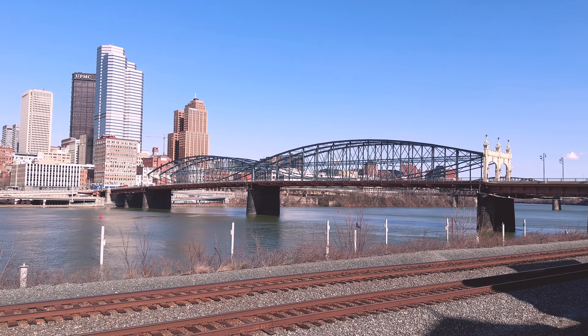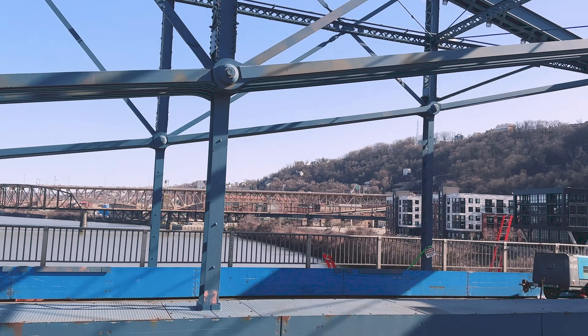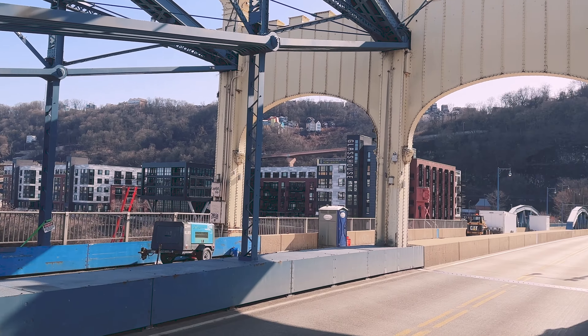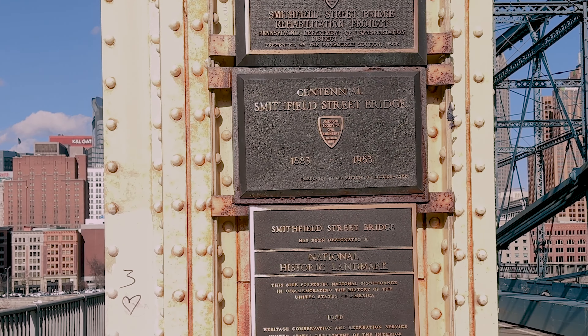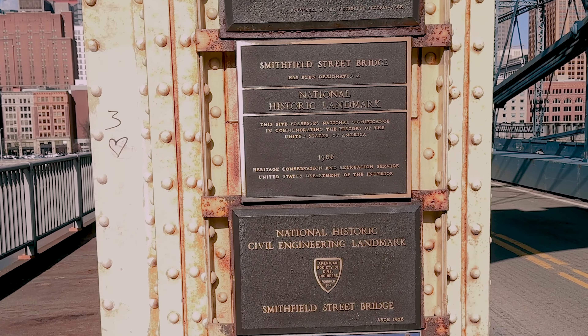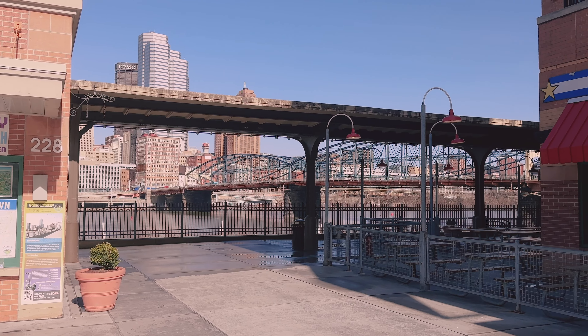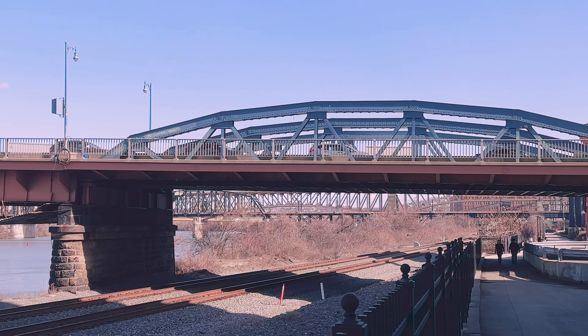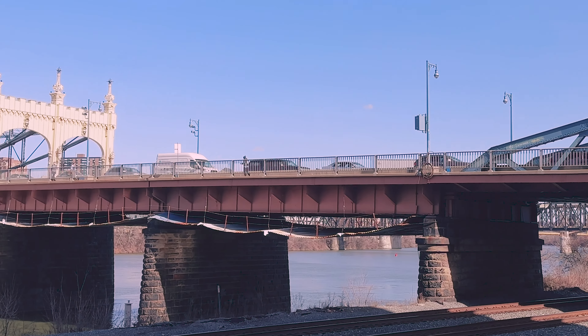So the very first one I want to talk about — bridge number one — the Smithfield Bridge is the longest in-service bridge within the city of Pittsburgh. This bridge was built on the former site of the Monongahela Bridge, which at the time was the city's very first bridge. Since then, it has been designated a National Historical Landmark by the American Society of Civil Engineers — that was done in 1976. It's also the oldest steel bridge in the United States.